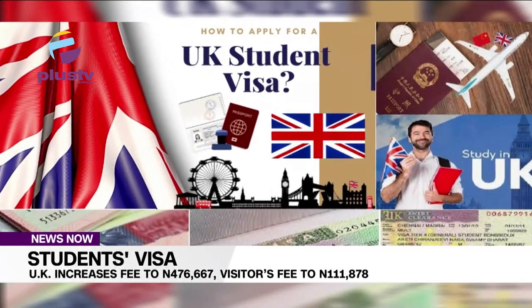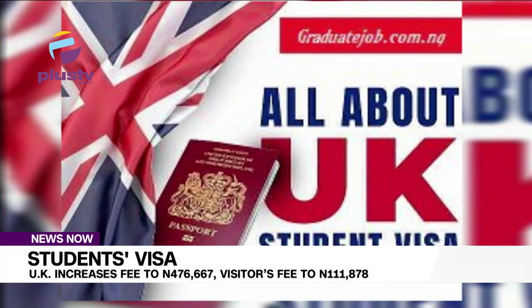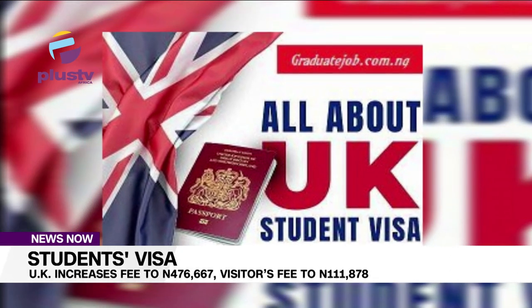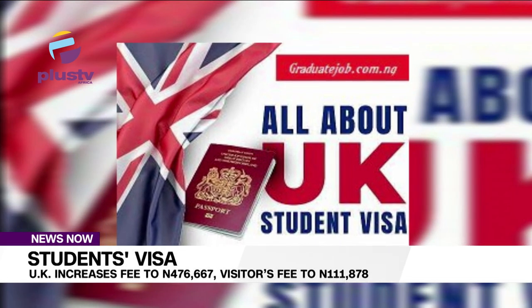The settlement priority service will reduce to align with the cost of using the priority service. Applications to register and naturalise as a British citizen, and the fee for the user pays visa application service, have also been increased.